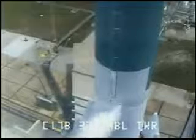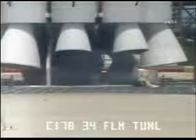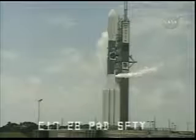T minus two minutes, 30 seconds. Ranges, go. Weather, go. Spacecraft, go. Delta 2 vehicle is go.